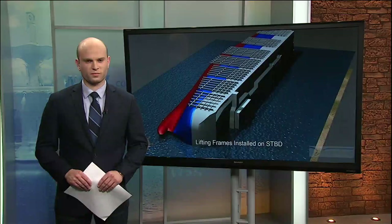WSAV.com report. We're learning more tonight about the removal of the Golden Ray cargo ship from the St. Simons Sound. News 3's John Dowding joins us now after speaking to neighbors and members of the Coast Guard about the removal process.